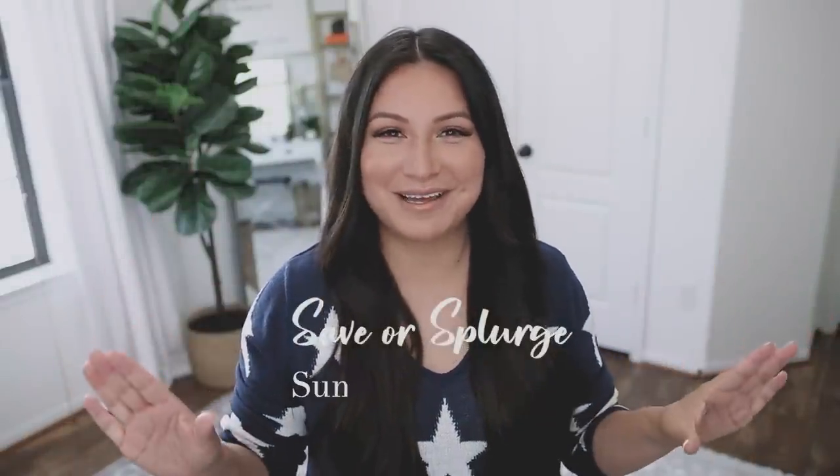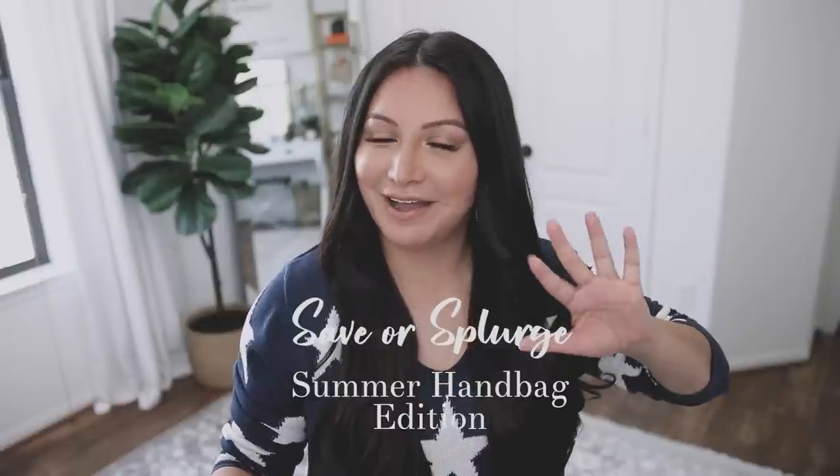Welcome to another episode of Save or Splurge Summer Handbag Edition. Today we're going to talk about five summer handbags and see whether they're splurge worthy or if you should save your money. Let's get started.